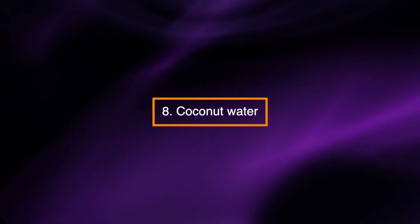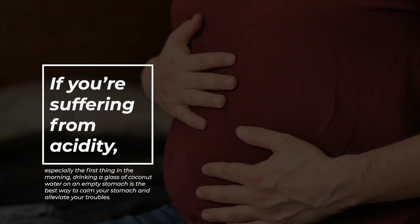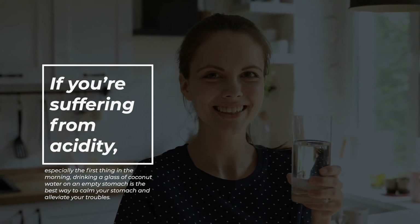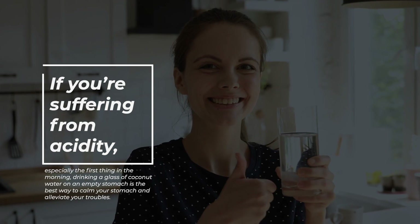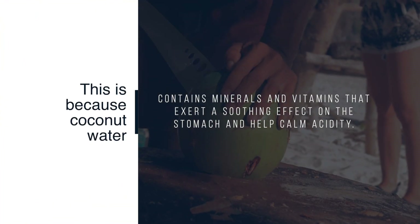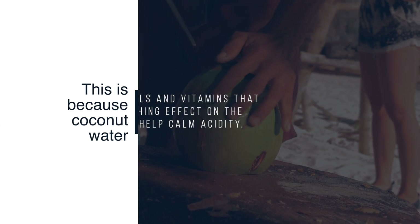Coconut water. If you're suffering from acidity, especially the first thing in the morning, drinking a glass of coconut water on an empty stomach is the best way to calm your stomach and alleviate your troubles. This is because coconut water contains minerals and vitamins that exert a soothing effect on the stomach and help calm acidity.